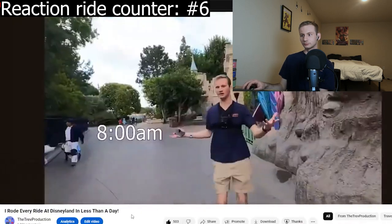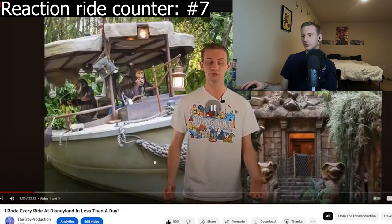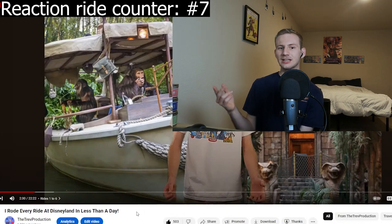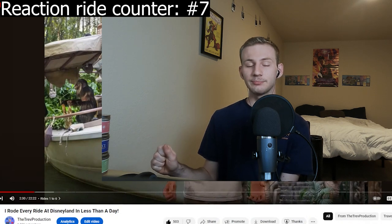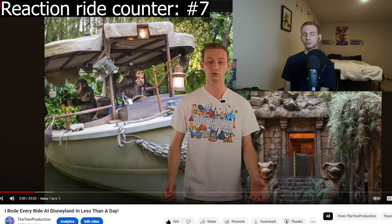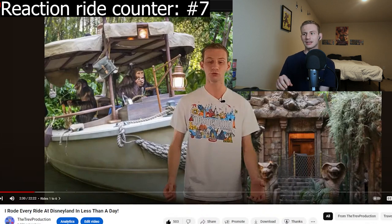Rope drop is happening right now — the rest of the park is opening. We're heading straight to the area that wasn't open for anyone so we can quickly hop on Jungle Cruise and Indiana Jones. We want to maximize the fact that we have another rope drop to go to — that's why I left Fantasyland. Quite honestly, I don't think I should have left Fantasyland. There were a couple rides we could have done that weren't open during early entry that would have been pretty beneficial.